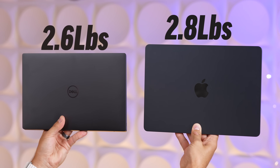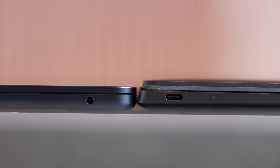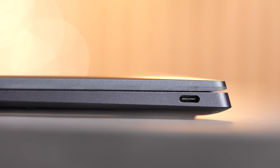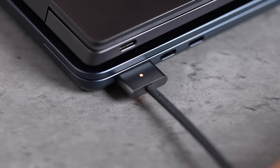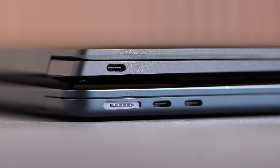It's crazy how small the XPS is, and it also weighs only 2.6 pounds compared to 2.8. It is a little bit thicker on the back, but it is a wedge-shaped design. The crazy thing is it only has two USB Type-C ports — they are fast, but the Mac has an extra MagSafe charging port so you have both of theirs available.